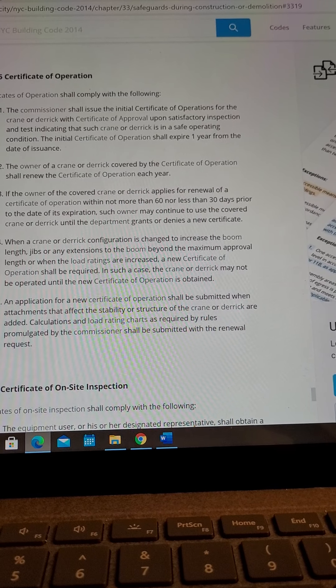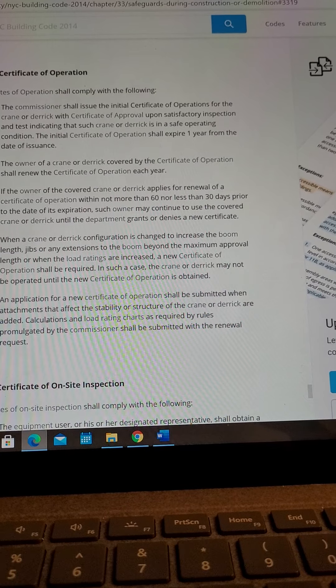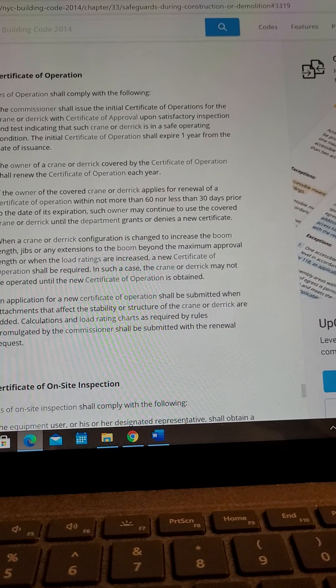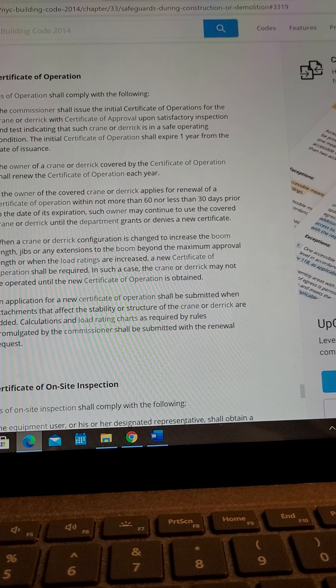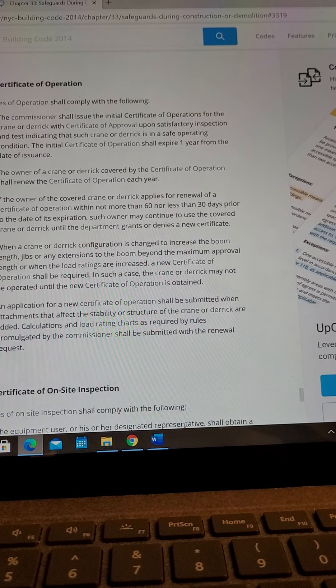Item 4: An application for a new Certificate of Operation shall be submitted when attachments that affect the stability or structure of the crane or derrick are added. Calculations and load rating charts as required by rules promulgated by the Commissioner shall be submitted with the renewal request.